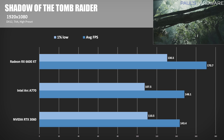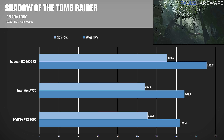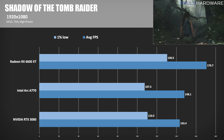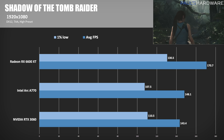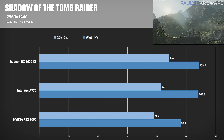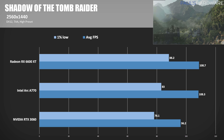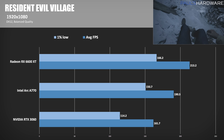Moving on to real-world games: Shadow of the Tomb Raider is a DirectX 12 title, and at 1080p the A770 scores a win over the 3060 by a slim margin of 3.3%, but the A770 can't keep up with the 6600 XT, which pushed 170 FPS — 15% ahead. At 1440p, the A770 catches way up, basically coming neck and neck with the 6600 XT, while still maintaining a 12.5% lead over the RTX 3060.